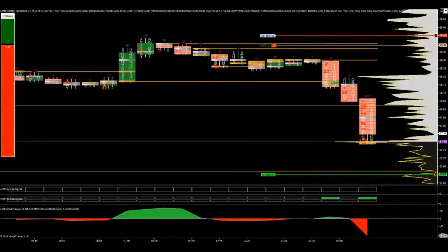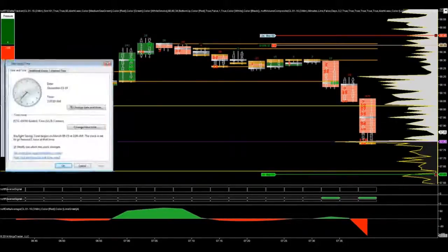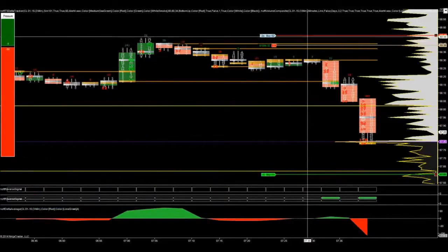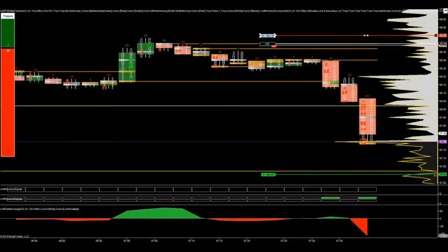We came to the value area — the volume point of control, actually — which is the purple line that you see coming out from the NOFT, the volume composite indicator. That's our volume profile indicator.